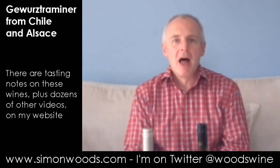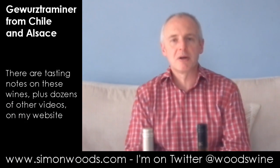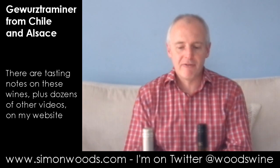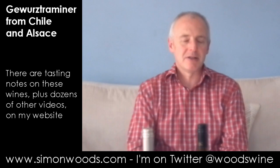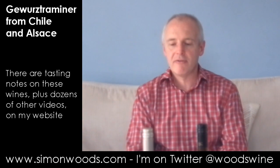Hi there, Simon from simonwoods.com. I have a couple of Gewürztraminers here from opposite sides of the world — one from Alsace, where Gewürztraminer made its name, and the other from Chile.